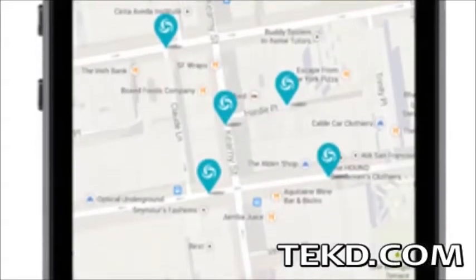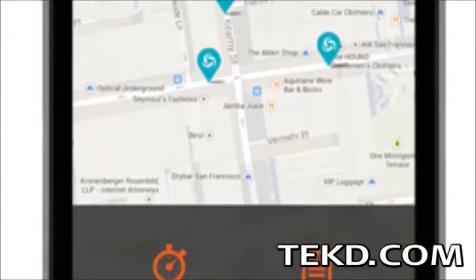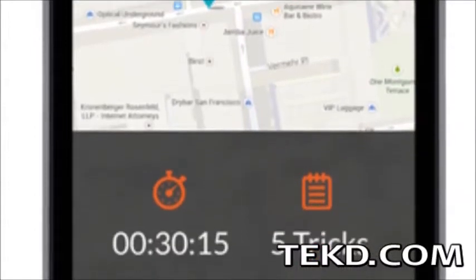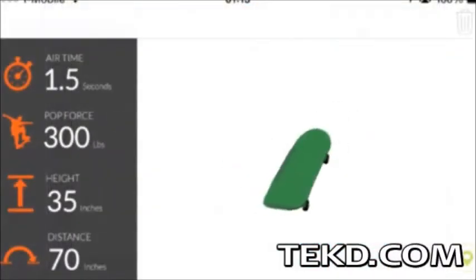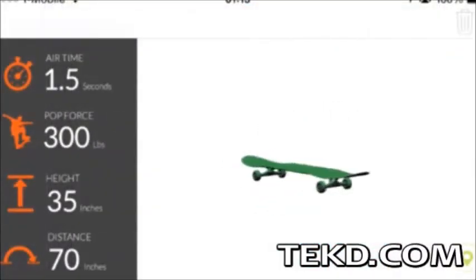It uses Bluetooth to send information to a smartphone application and tracks stats like session time, number of tricks, airtime, pop force, height, and distance.